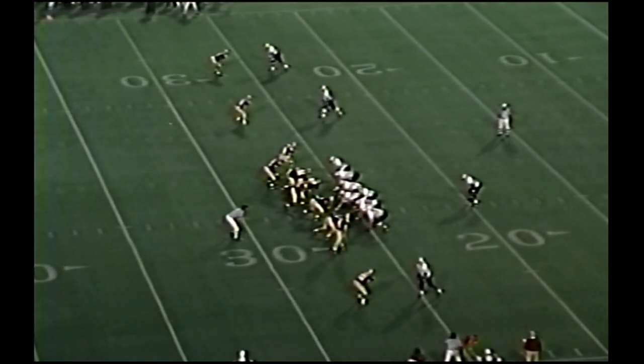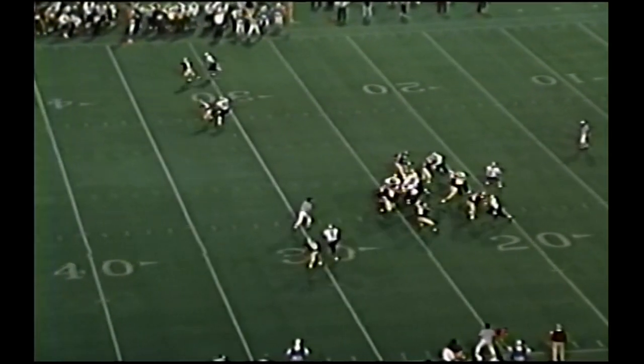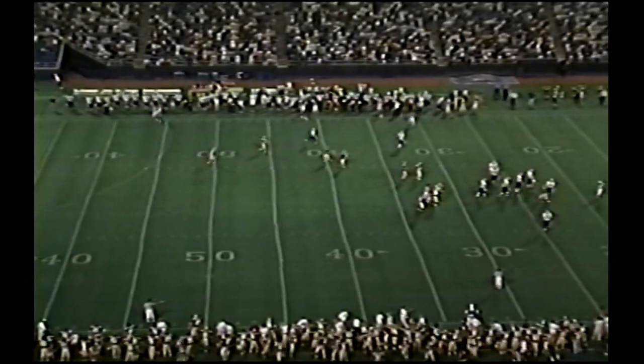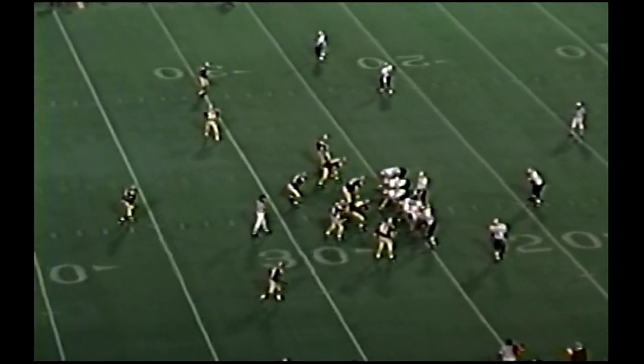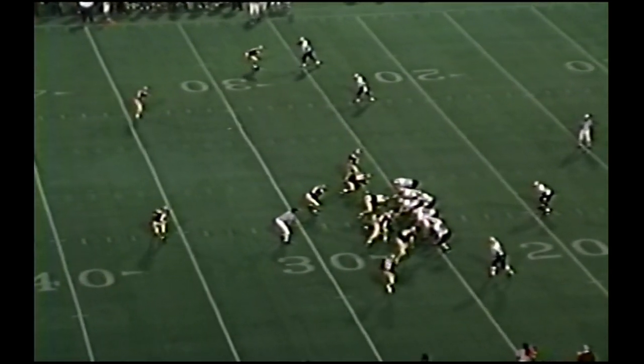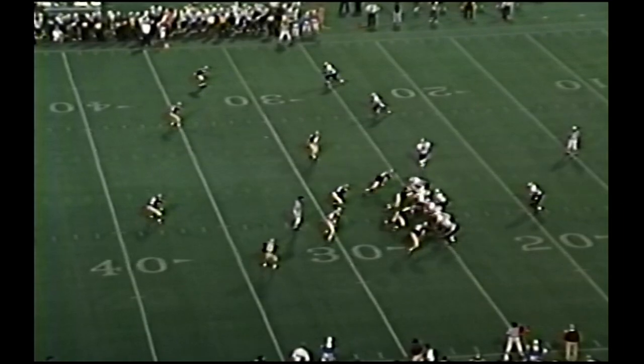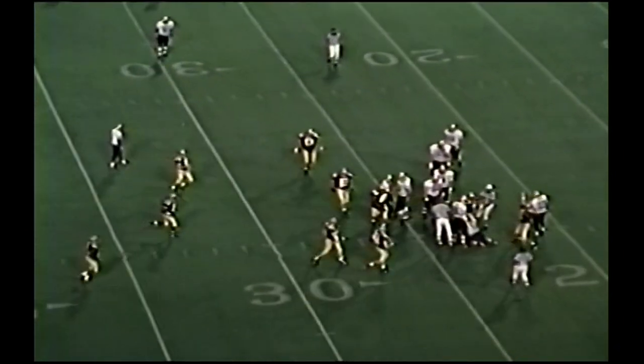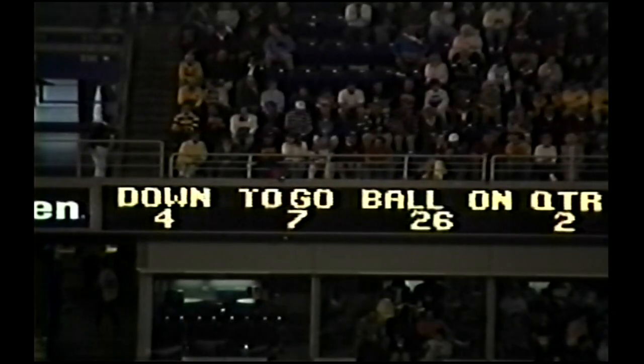Strong right, Tobin back to pass, setting, throwing for the sidelines and it is incomplete — batting it away is Hunter at the last minute. It's third down and eight. Colorado over four on third down conversions. Third down and seven — trips right, Tobin back to pass, the rush is on, he's down! Capella got him — second sack for Dennis Capella. Minnesota hopes to enjoy any success, they've got to get improvement.